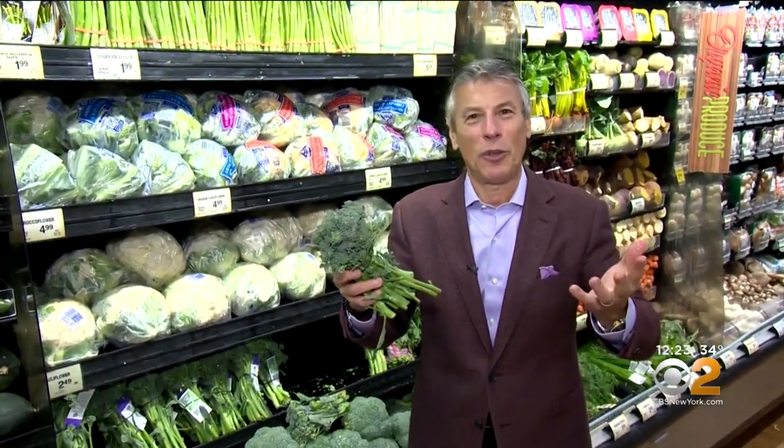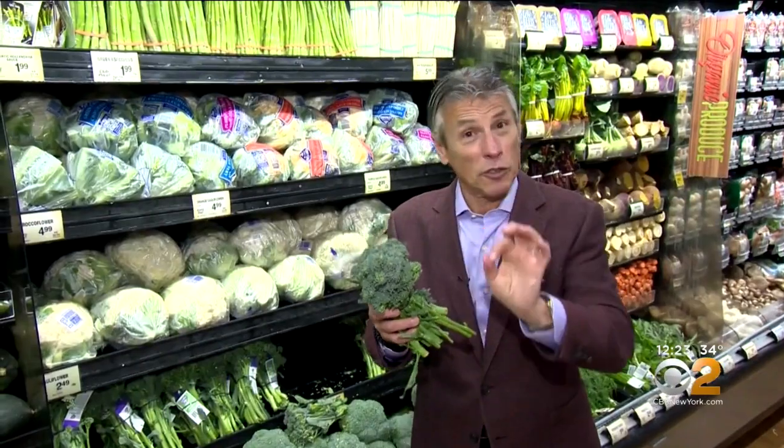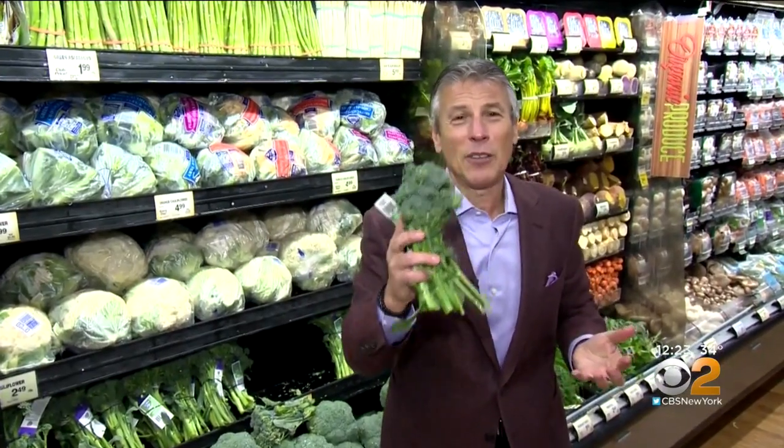When you bring them home, refrigerate right away and store for just a few days. And by the way, baby broccoli, just like broccoli, is a superfood — great for you, loaded with nutritional value. I'm Tony Tantzio, your fresh grocer. Always remember to eat fresh and stay healthy.